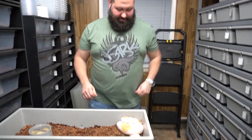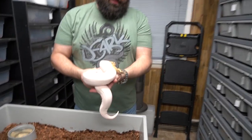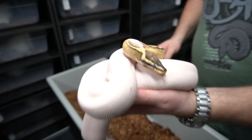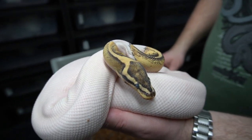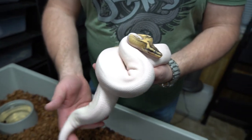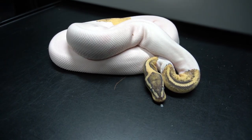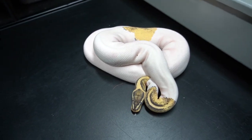Here's another girl — a firefly pied, also deep in shed. She's super blue; you can see her eyes are really clouded over. But we produced this girl — firefly pied, beautiful animal. We have a good bit of pied stuff going on and we are excited to see what this next year brings.